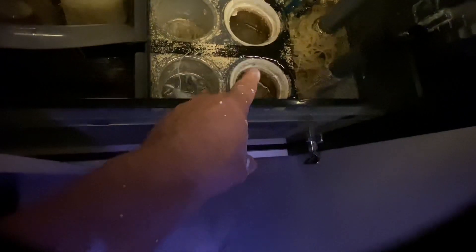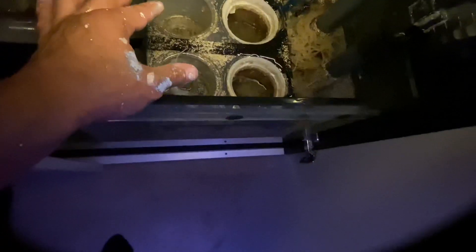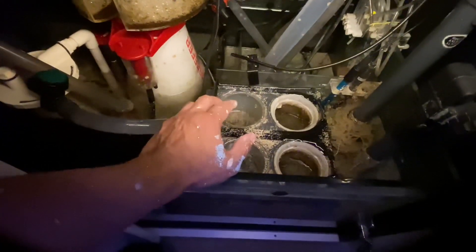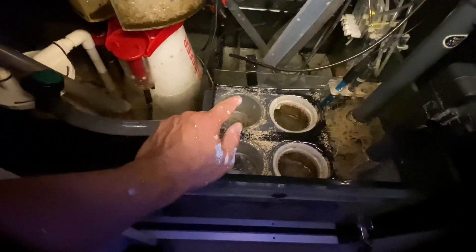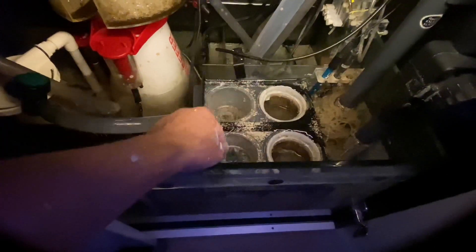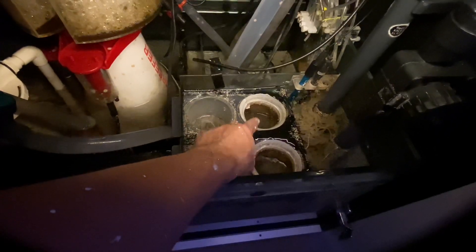I put one bag here and one bag there — I just did it 10 minutes ago. Keep one of the old carbon bags in because you don't want to change out all the carbon at once. You want to keep things as stable and steady as possible. You don't want to upset the system further because it's already upset with the toxins. Carbon is going to absorb a lot of those toxins and waste.